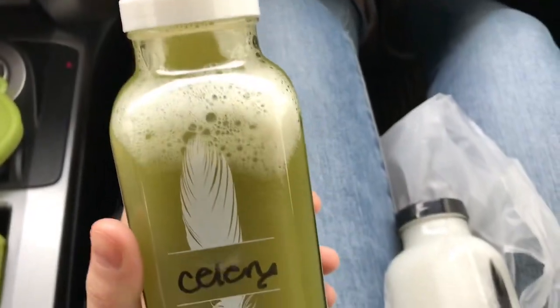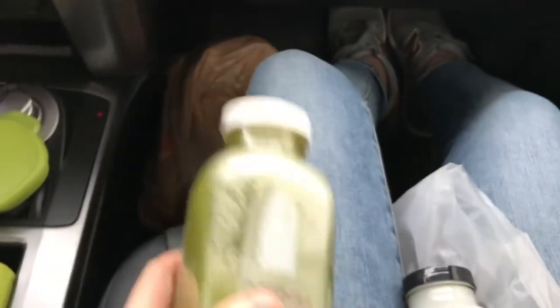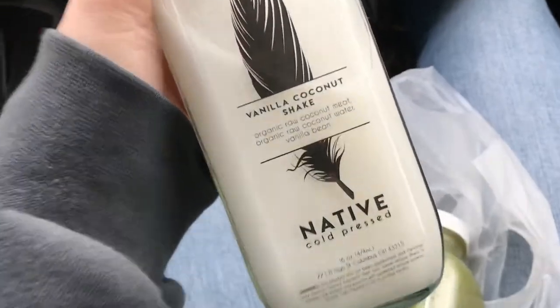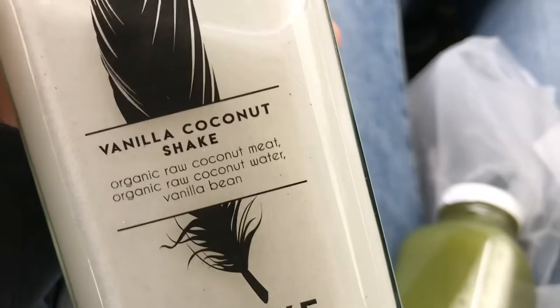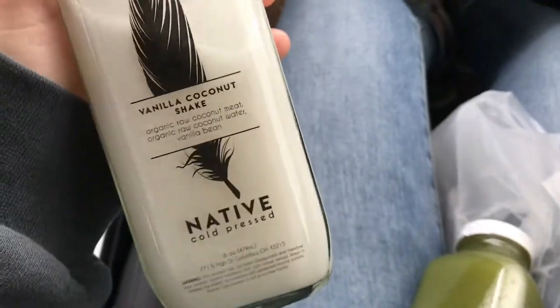Got the goods! I'm going to save this one for tomorrow morning. I also got this coconut shake — I've been wanting to try this: organic raw coconut meat, organic raw coconut water, and vanilla bean. Yum!